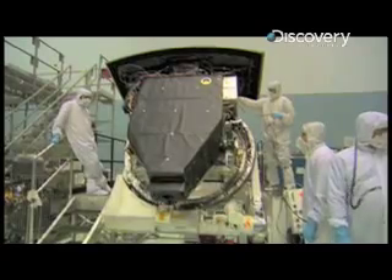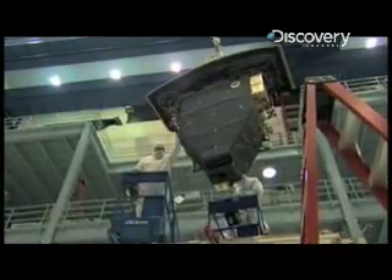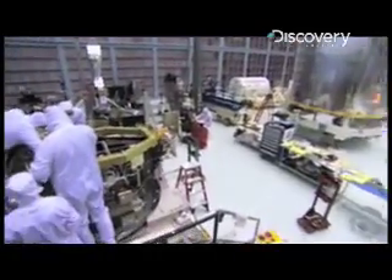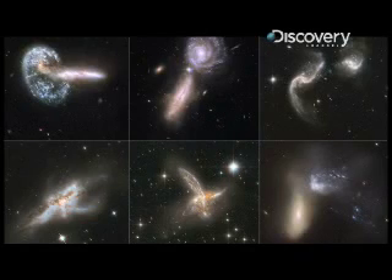Wide Field Camera 3, by being able to cover this whole span, can cover the entire history of how stars have been born and evolved and died in individual galaxies, and then how the galaxies themselves have changed over time, looking back all the way to 13 billion years ago.